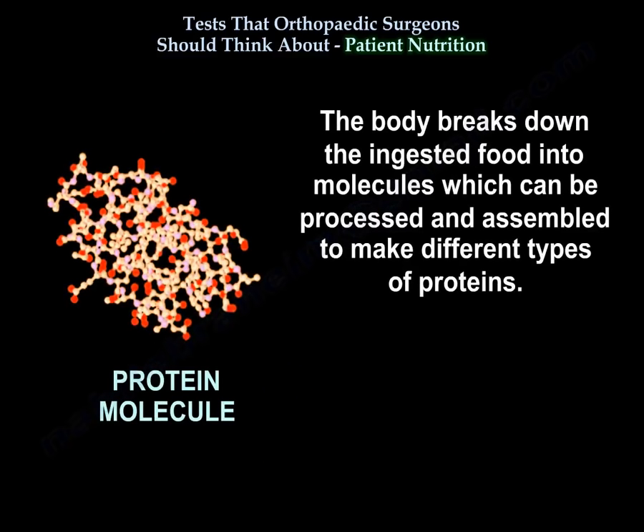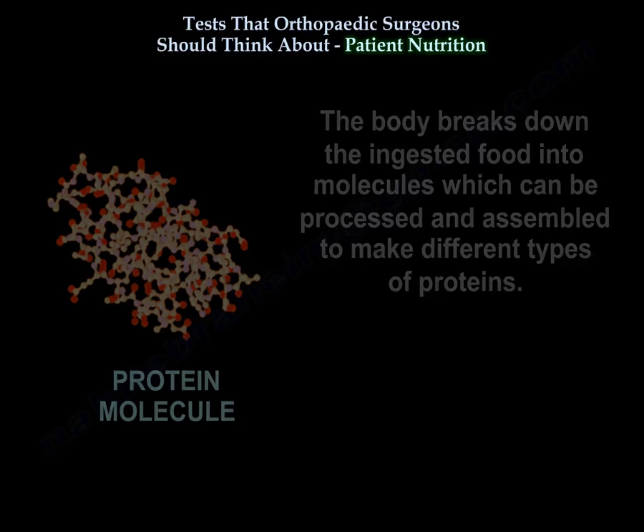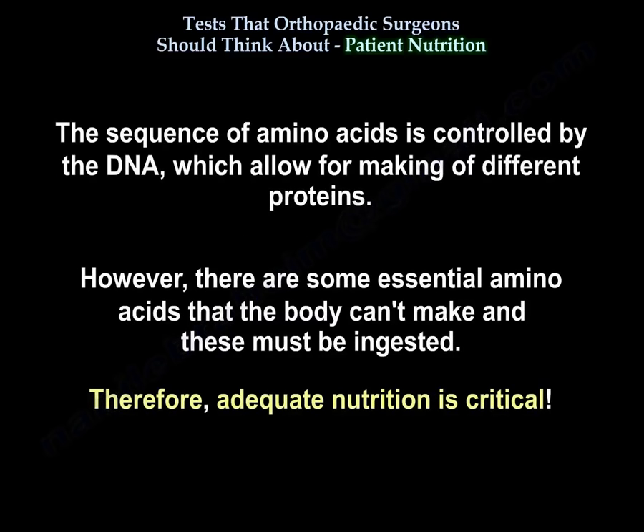The food is broken down into molecules which can be processed and assembled to make different types of proteins. The sequence of amino acids is controlled by the DNA, which allows making different proteins. However, there are some essential amino acids that the body cannot make and these must be ingested, therefore adequate nutrition is critical.